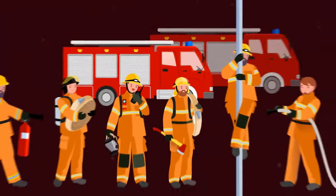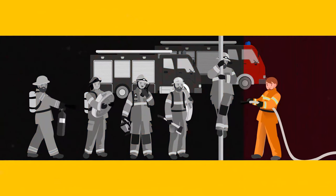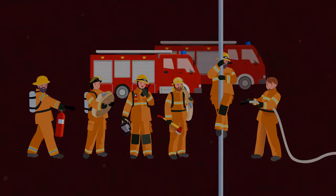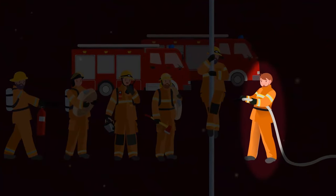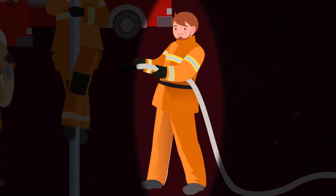Look at these guys carefully — who is the fake fireman? It's the guy on the right. He's not wearing a helmet and doesn't have a special bag. Plus, his pants aren't part of the uniform.